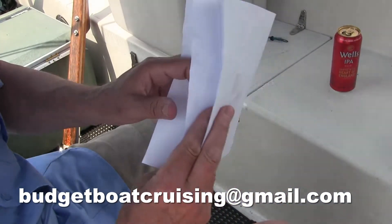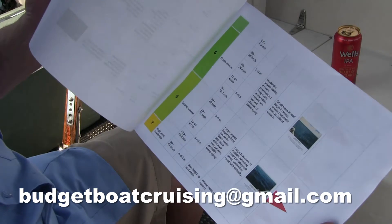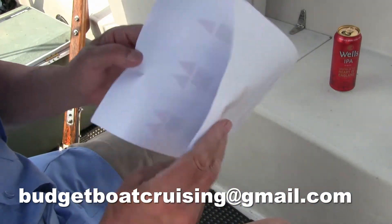If you'd like a free copy of my booklet in PDF form that explains the Beaufort scale in detail, please send me an email to the address below.